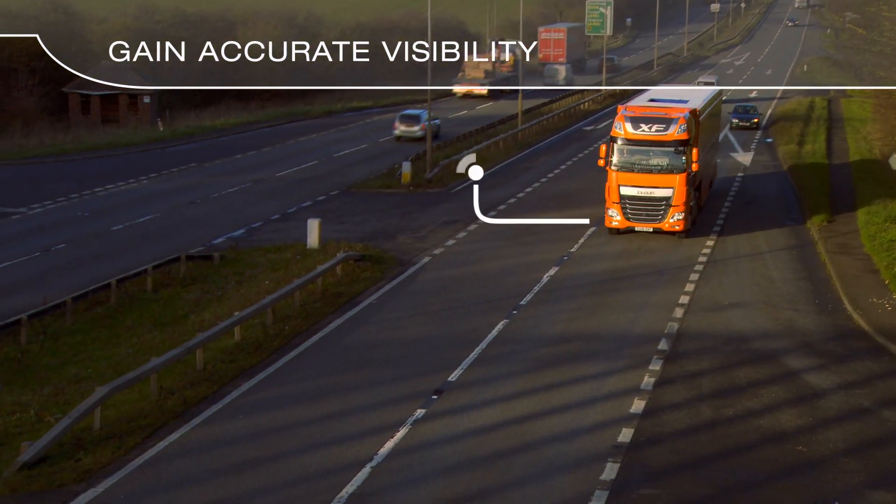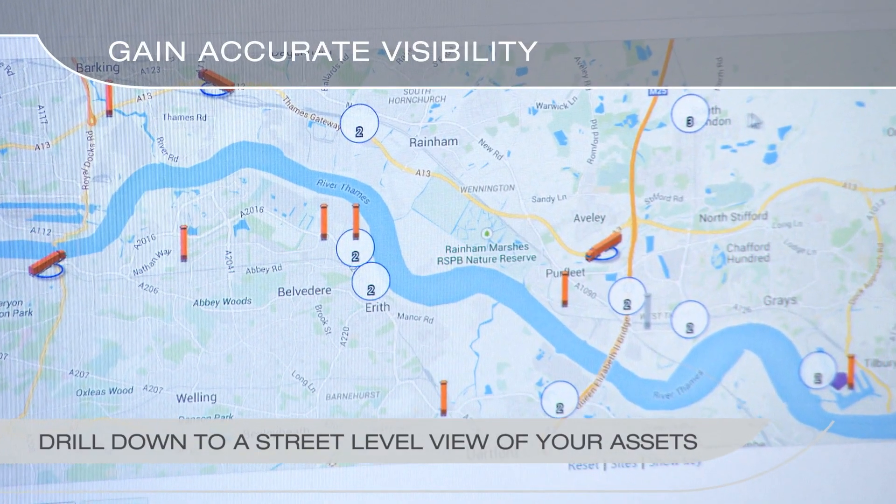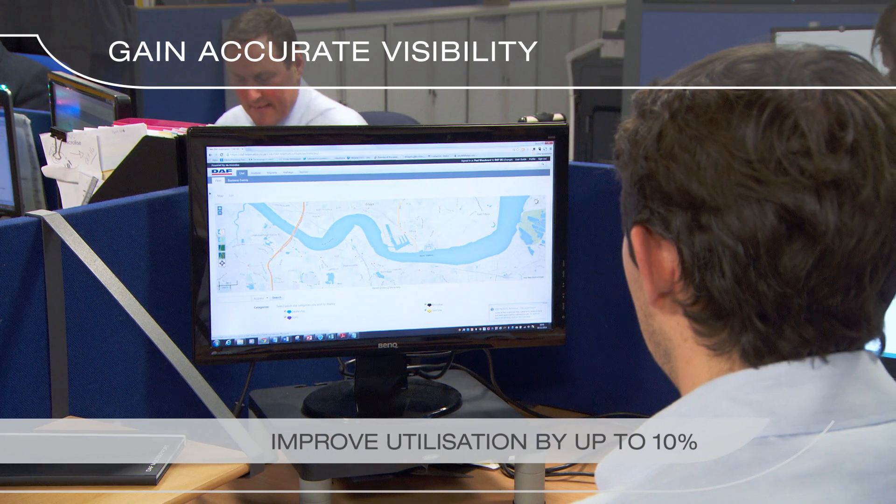Gain accurate visibility of your fleet. Even drill down to street level, improving utilisation by up to 10%.